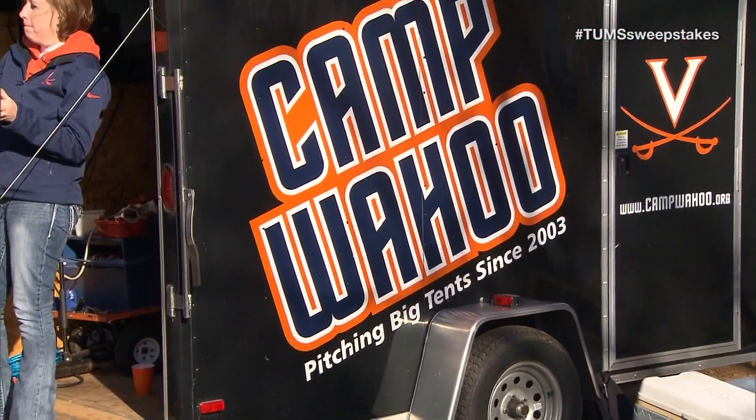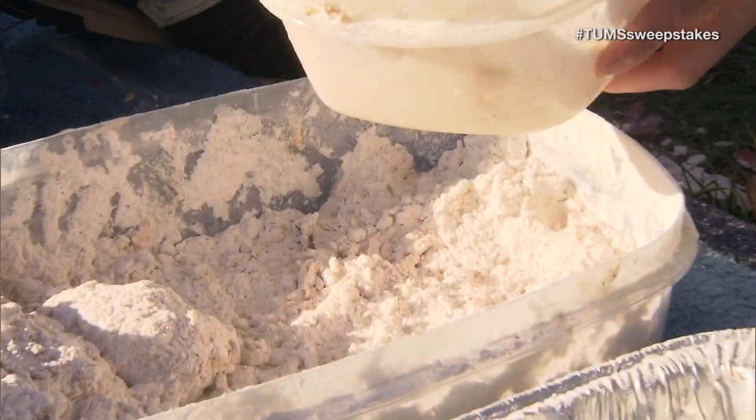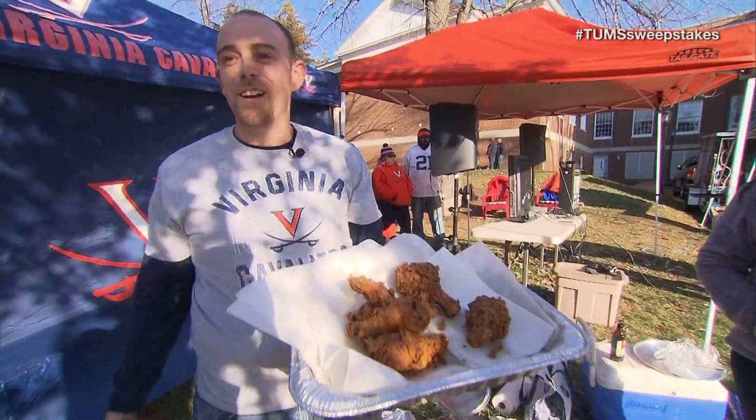The thing for the tailgate is Camp Wahoo. This is no ordinary fried chicken — we have a brine we soak the chicken in for three days, and then we season the flour with homegrown herbs. We dip it, bread it, and put it in the fryer. It'll rock your socks off.